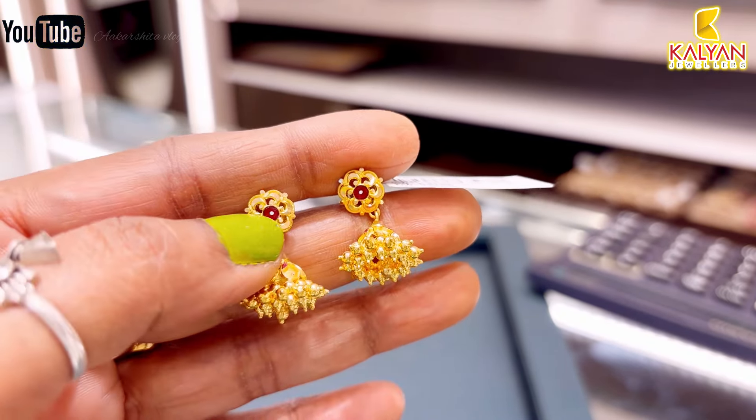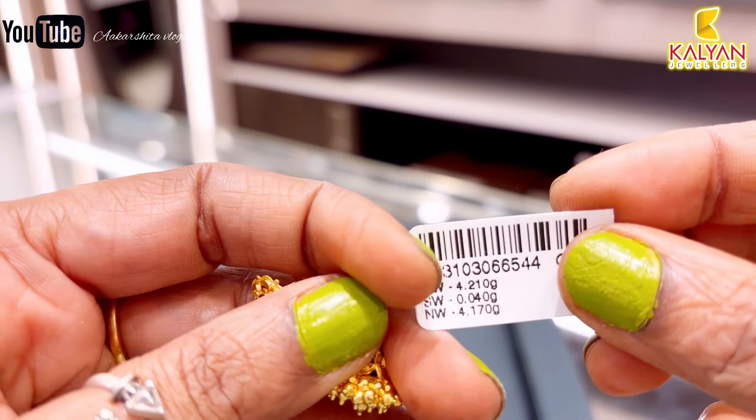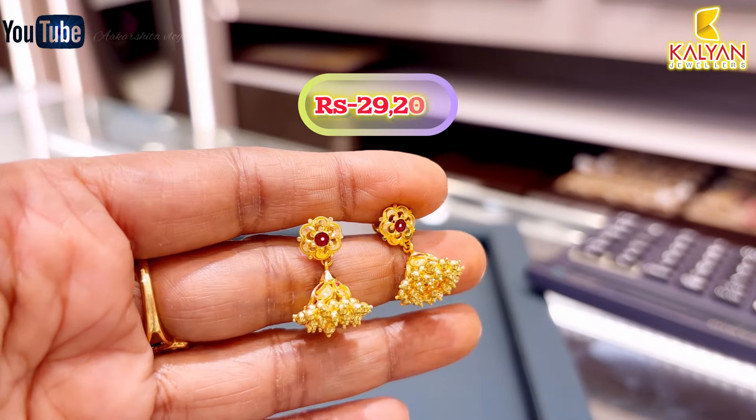Next, this is the Kerala pattern using 4.21 grams gross and 4.17 grams of gold. This is approximately ₹29,200 rupees.